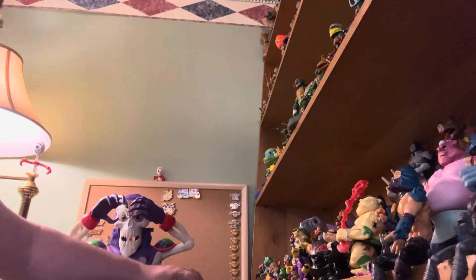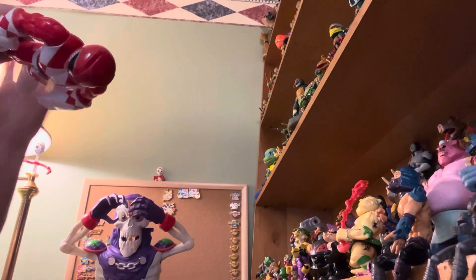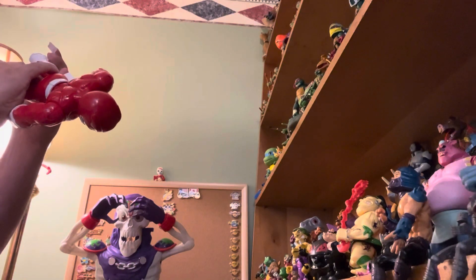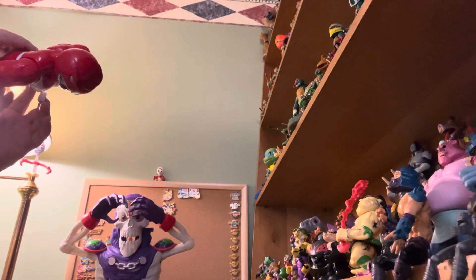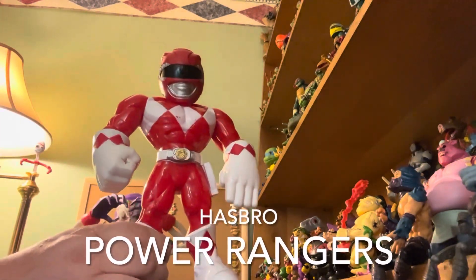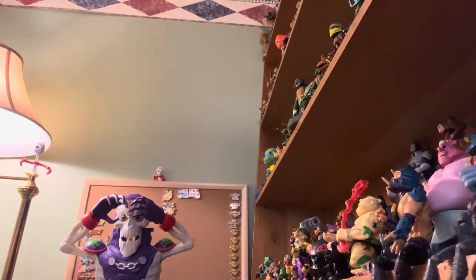Our loose figure is Hasbro — the price sticker is right over the label. Power Rangers, about an 8-inch figure. I was looking for a year but it does not have one. So we got that.